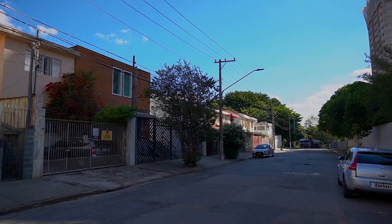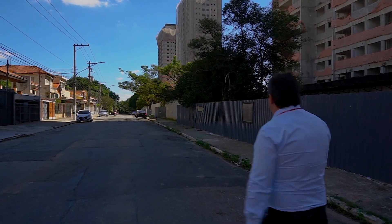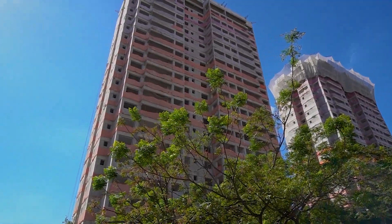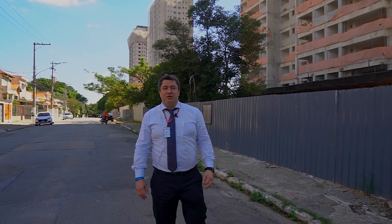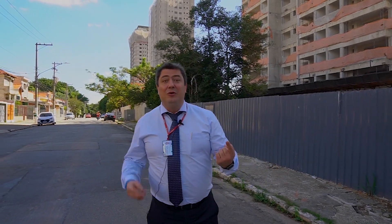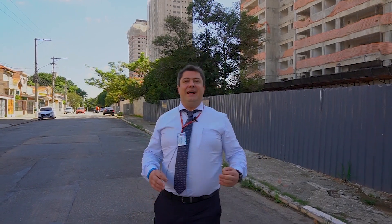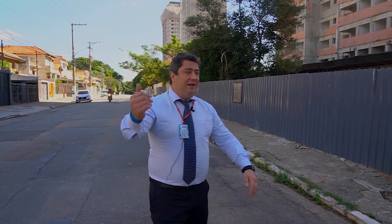Olha essa rua — sexta-feira, senhores, 13 horas. Esse aqui é o Cirela Grimonde, com apartamentos de 69 e 88 metros quadrados, dois dormitórios ou três dormitórios, uma ou duas vagas de garagem. As vagas são determinadas e cobertas — não vai ter sorteio. Você vai escolher seu apartamento e as vagas virão em contrato, cobertas.